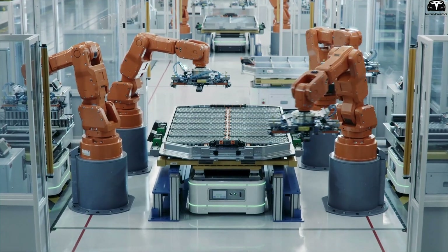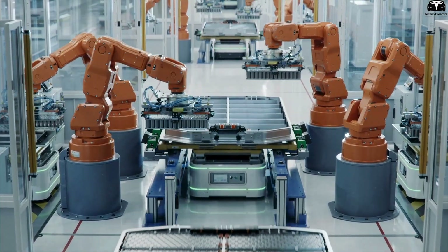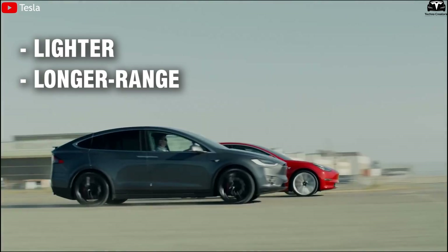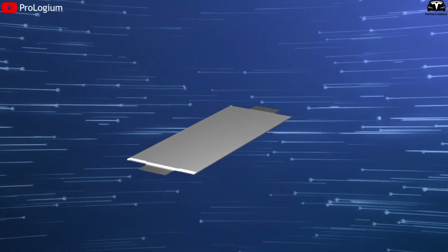With the potential to account for up to 20% of global EV battery capacity by 2030, are you ready to choose a lighter, longer range, and faster charging EV for your next car?